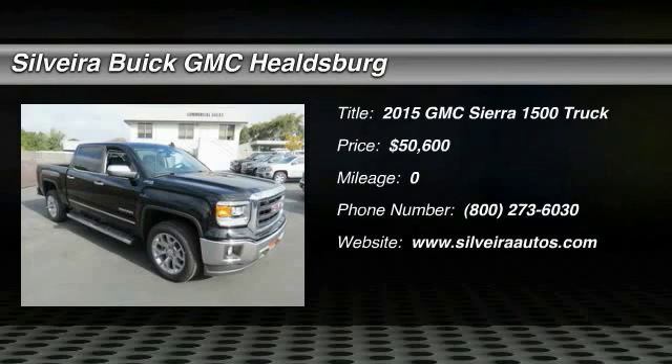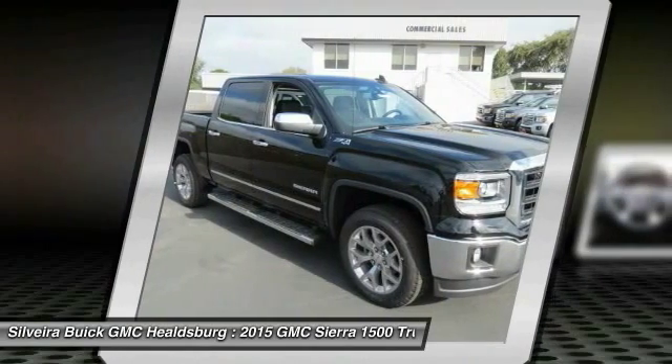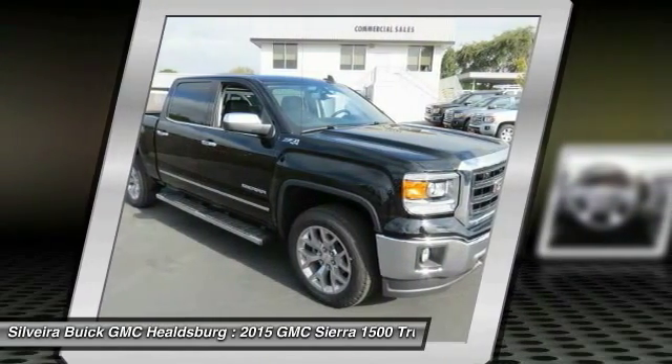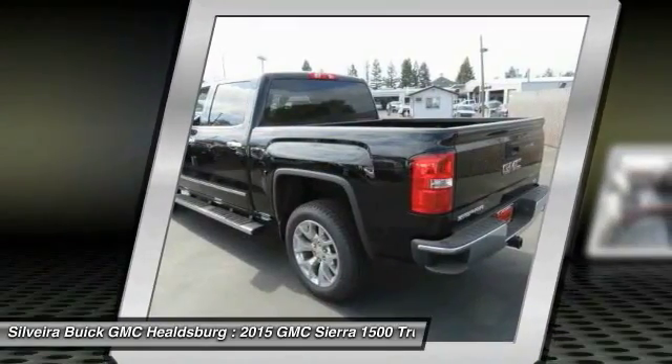The 2015 Sierra 1500 offers a five-star frontal and side crash test rating and a combination of mechanics and aerodynamics that give it better conventional V8 fuel economy than any competitor.